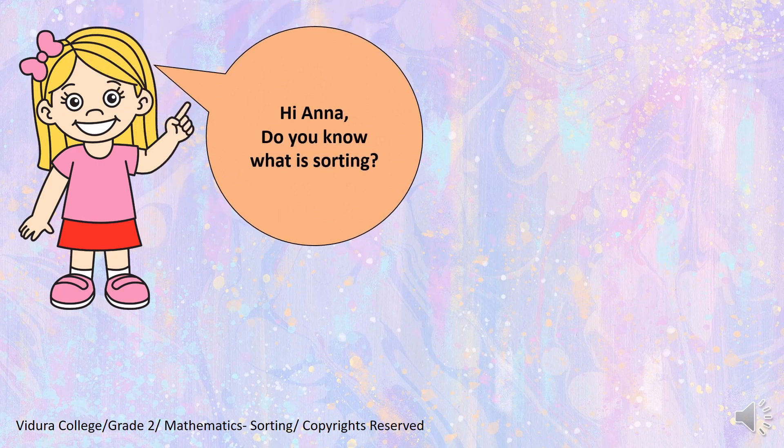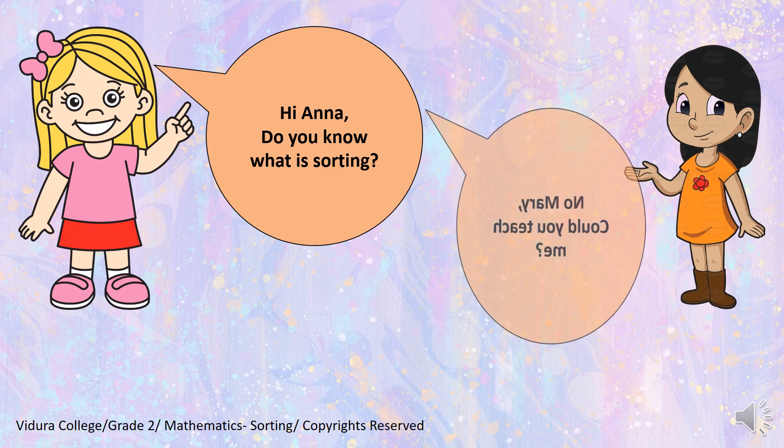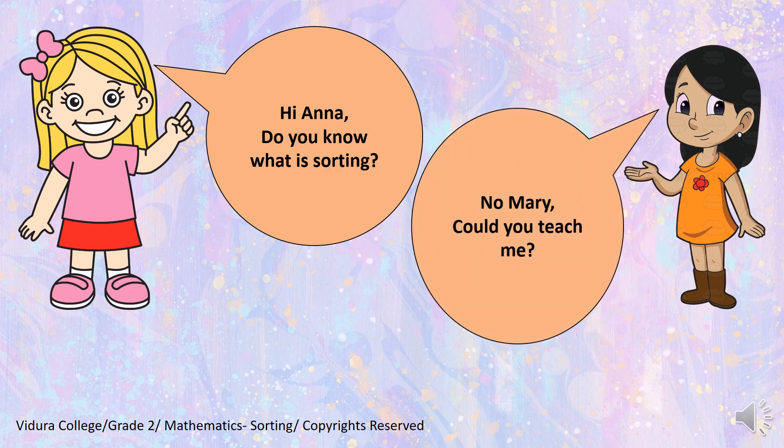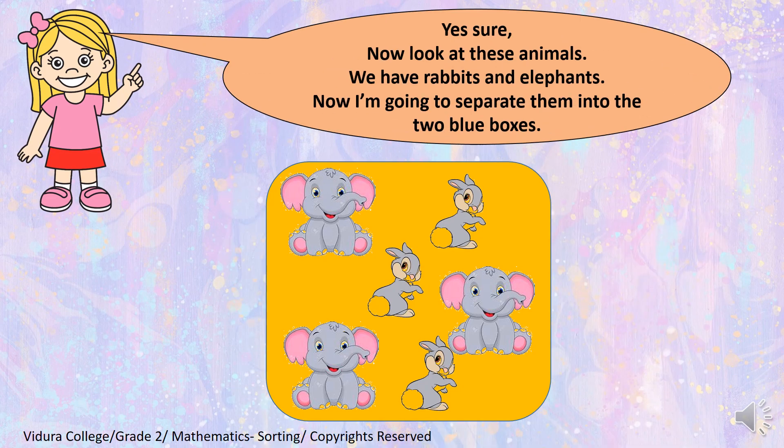Hi Anna! Do you know what is sorting? Oh no Mary! Could you teach me? Yes, sure. Now, look at these animals. We have rabbits and elephants. Now I am going to separate them into the two blue boxes. Okay! So, look carefully.